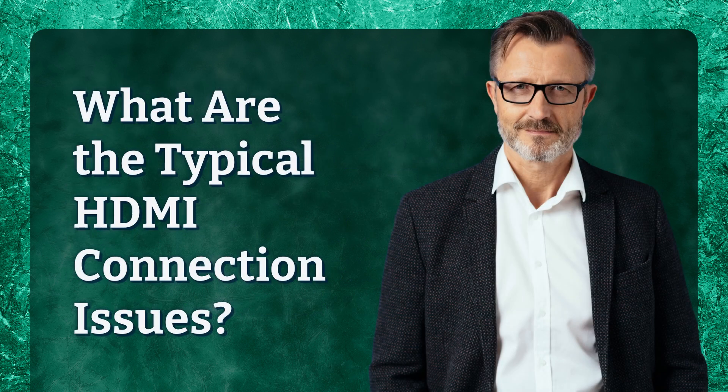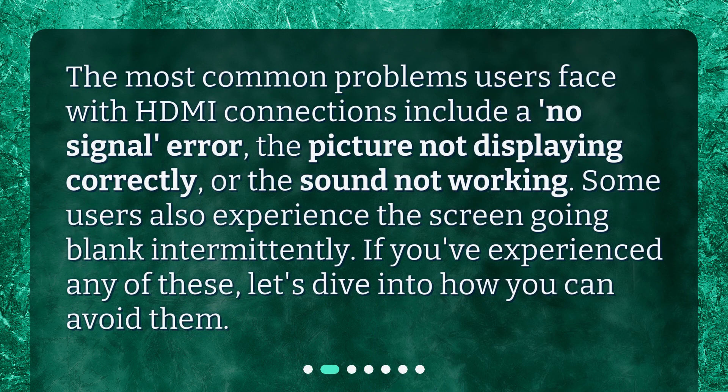What are the typical HDMI connection issues? The most common problems users face with HDMI connections include a no-signal error, the picture not displaying correctly, or the sound not working. Some users also experience the screen going blank intermittently. If you've experienced any of these, let's dive into how you can avoid them.